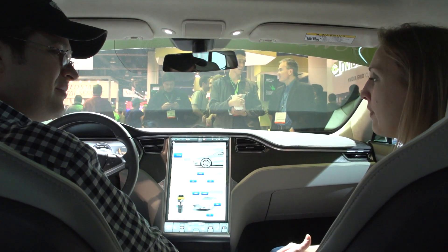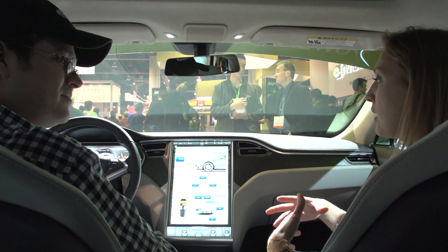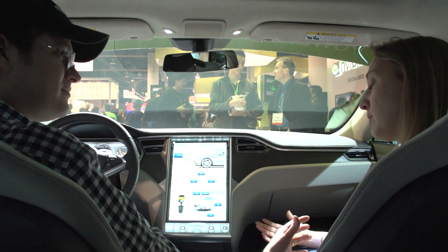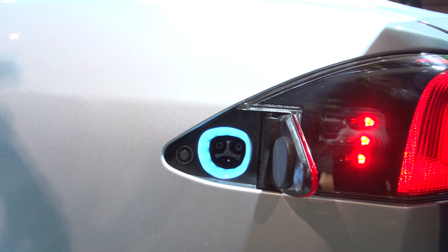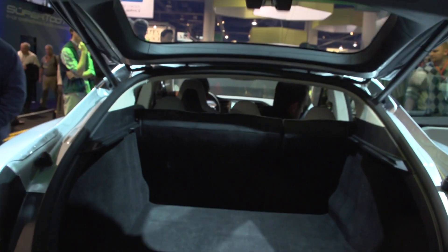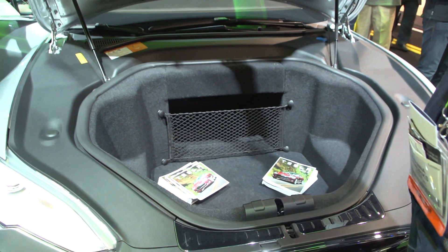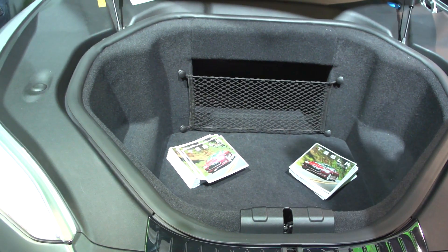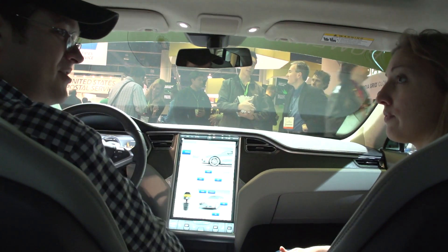The average driver commutes about 40 miles daily, so range anxiety is really going to be a thing of the past with the Model S. Tesla has also created the opportunity for road trips — previously impossible in an electric car — by installing Supercharger stations along major corridors between city centers. These are proprietary to Tesla but free to use, enabling you to drive from LA to San Francisco or San Francisco to Tahoe.